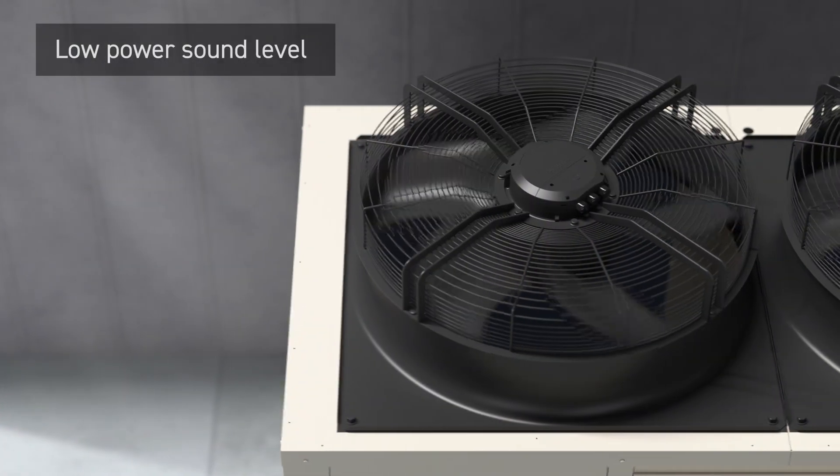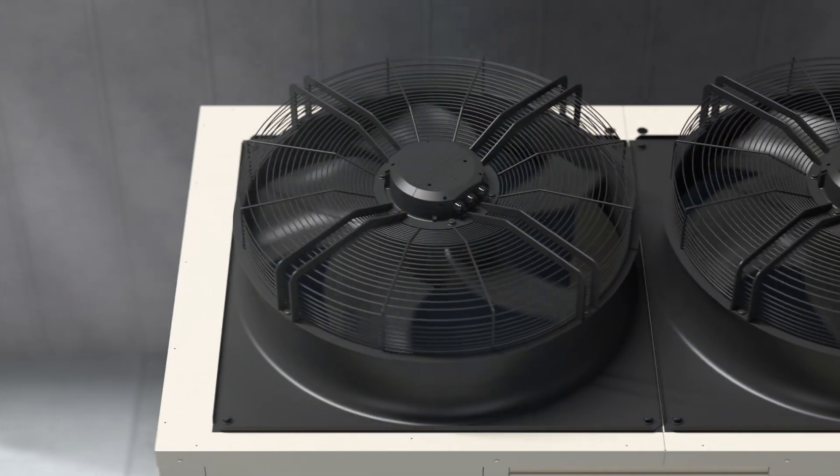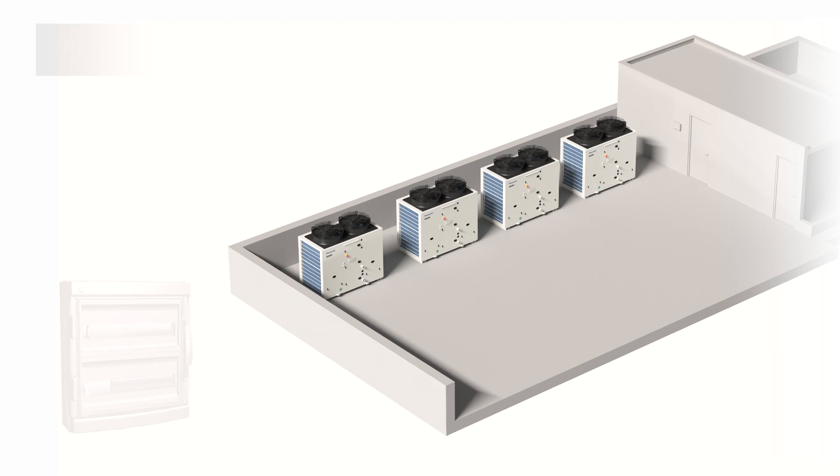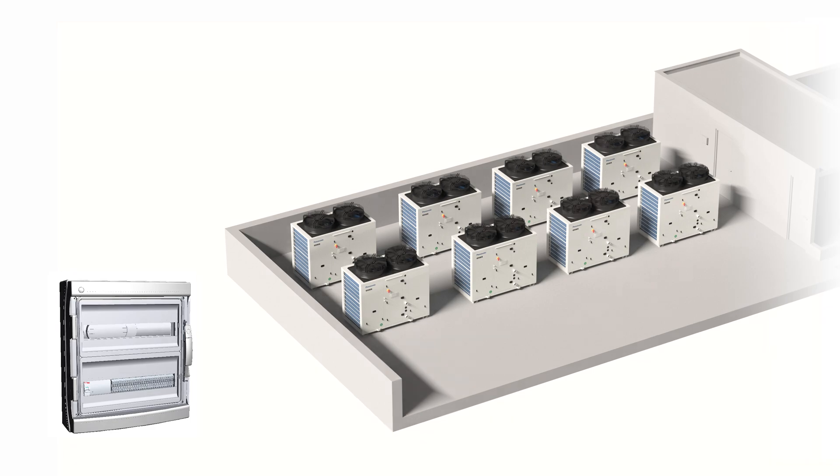Silent mode with an impressively low sound power level. The plug-and-play control smartly manages the cascade systems and allows you to connect up to 8 units.